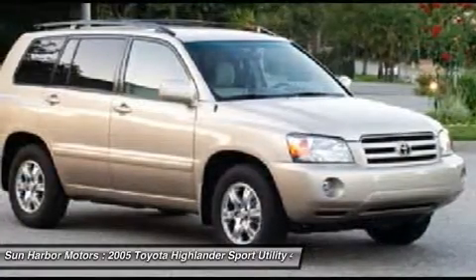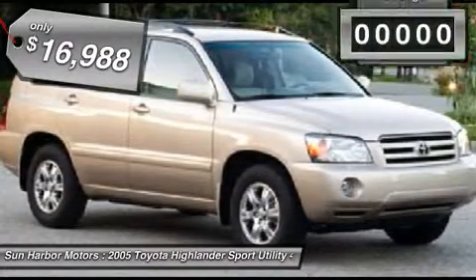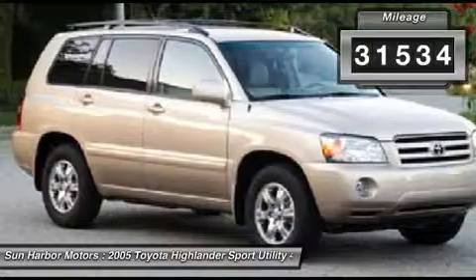A 2010 top safety pick, the Highlander is where substance meets style and is priced below $20,000. This vehicle has less than 35,000 miles.